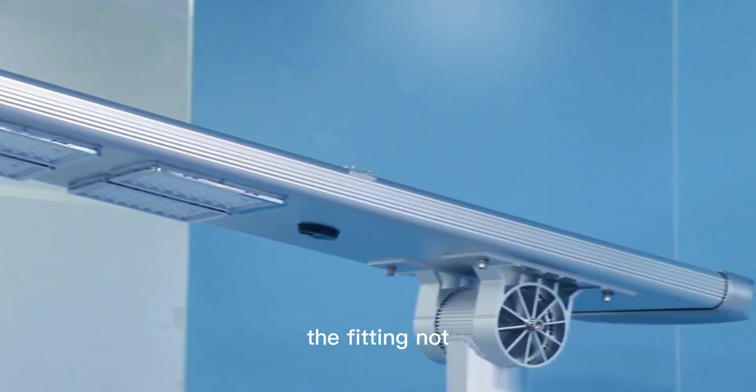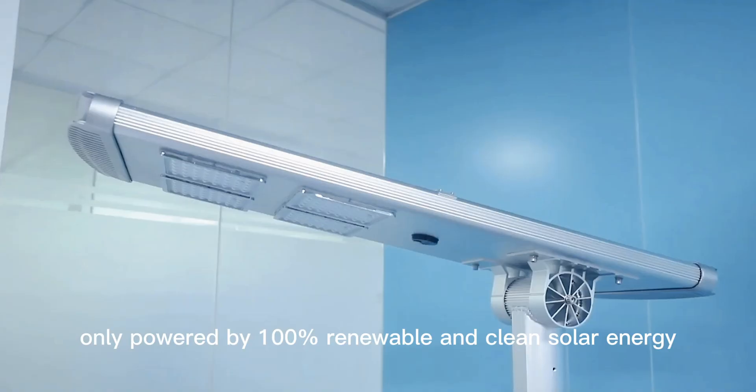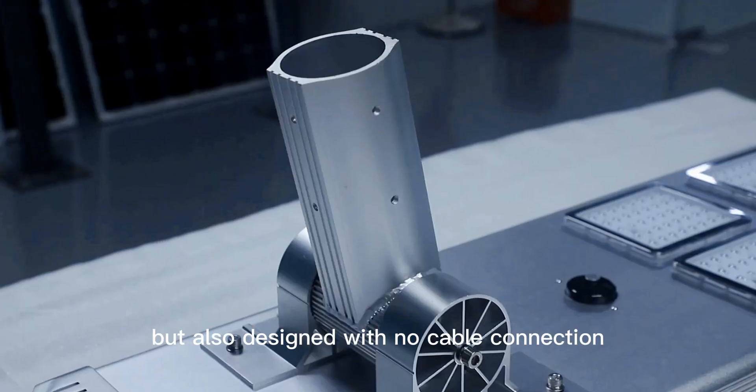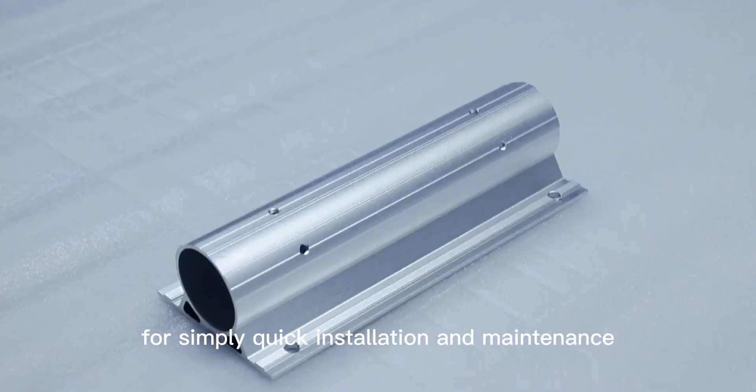The fitting is not only powered by 100% renewable and clean solar energy, but also designed with no cable connection, for simple, quick installation and maintenance.